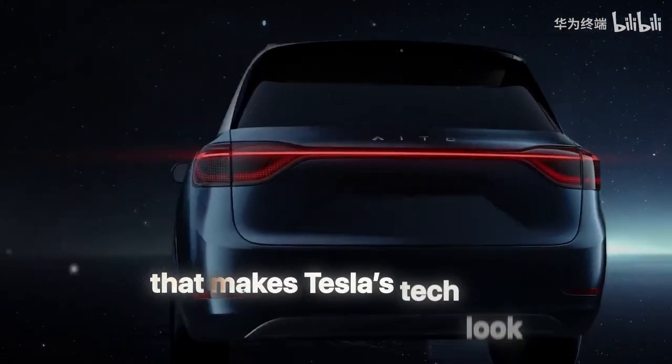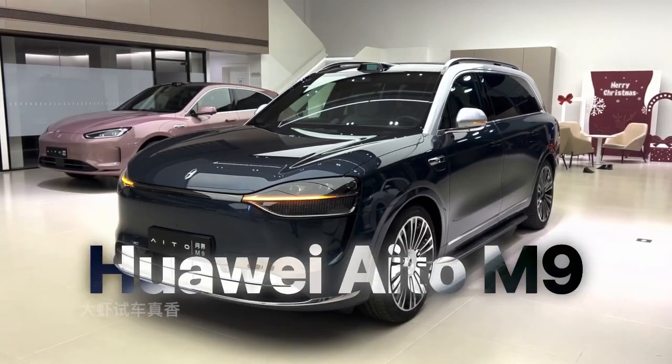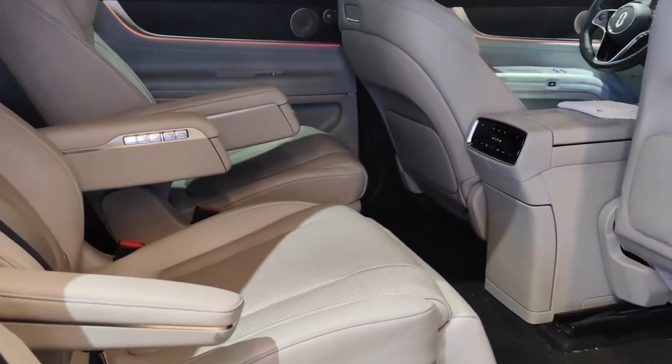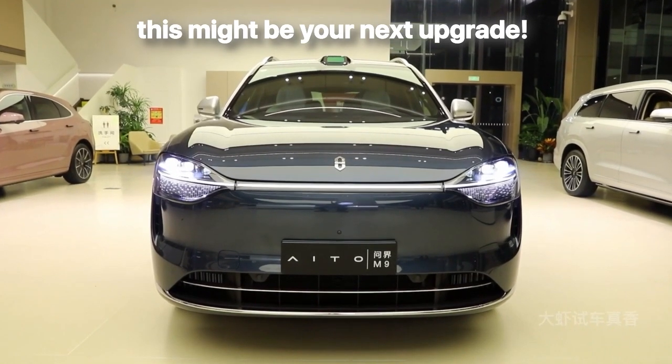What if there's an SUV that makes Tesla's tech look obsolete? Buckle up, Tesla owners. Today we're revealing the Huawei Aito M9, a car so packed with futuristic features it'll have you questioning your loyalty. From AI-powered massages to self-parking witchcraft, let's dive into why this might be your next upgrade.